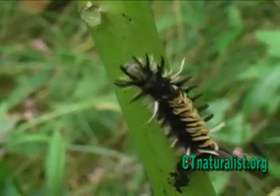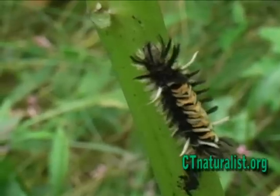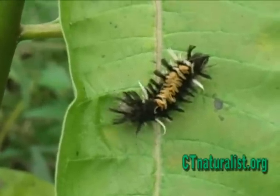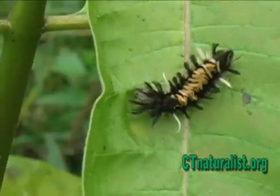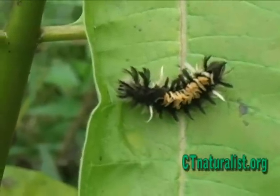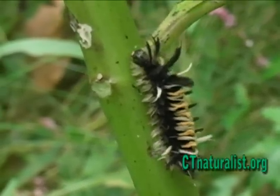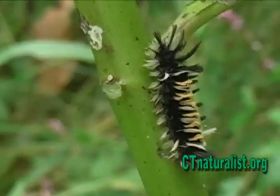Although the milkweed tussock is not camouflaged compared to its host plant, they're often difficult to see. Their odd appearance can be mistaken for a dead leaf, a bird dropping, or even a glob of wet milkweed seeds.